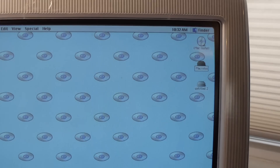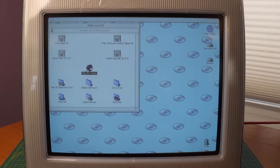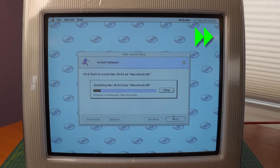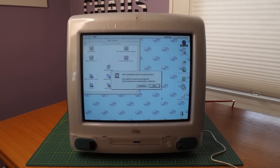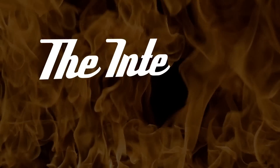I renamed my partitions Macintosh HD and Goodies — I'm sure I'll find ways to fill up that second partition. Then I started the installation, which thanks to the quickness of the SSD only took about six minutes from start to finish. A quick restart, and we could get cracking on my favorite part of 90s computers: the Internet.